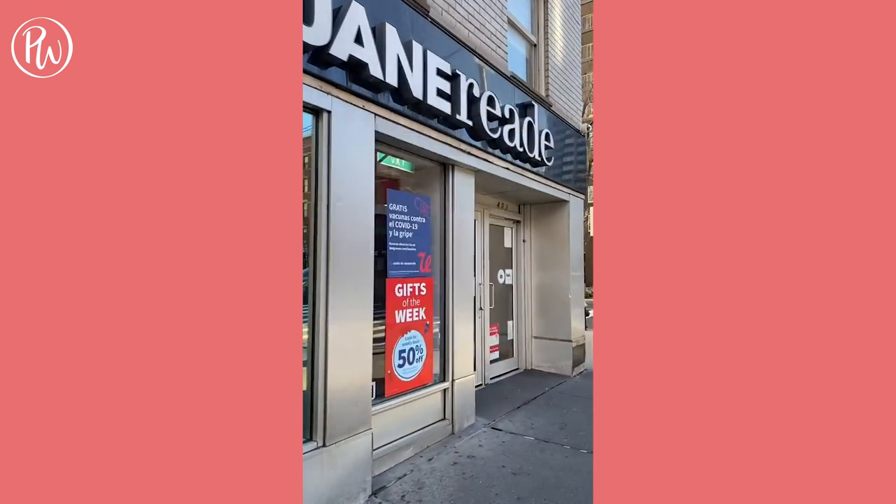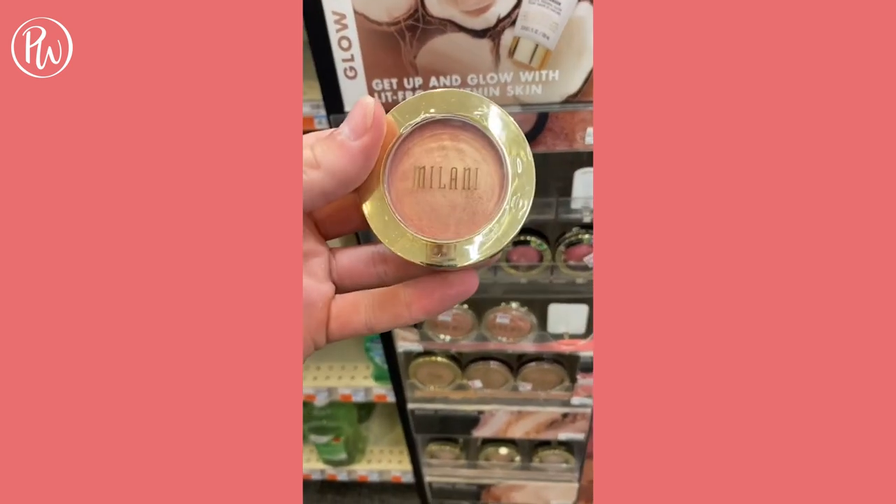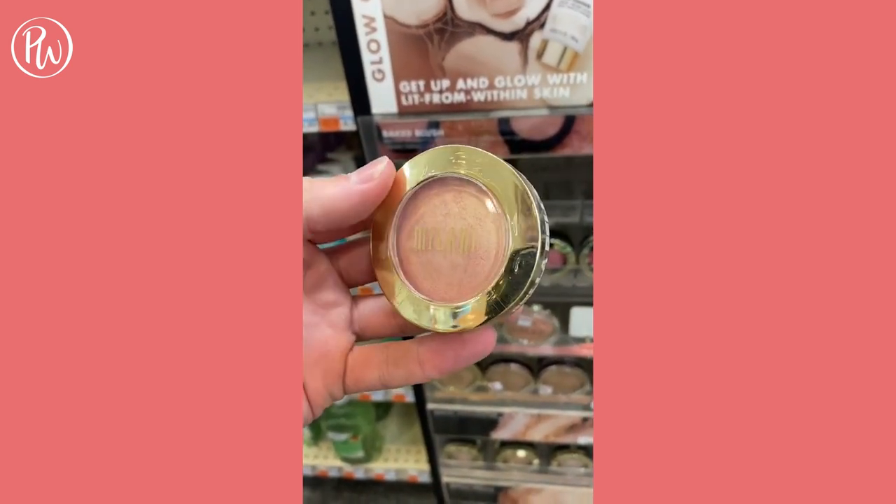Dupe of the day for the NARS Viral Blush is Milani's Baked Blush. The pigment and finish is almost identical, and you cannot beat the price.